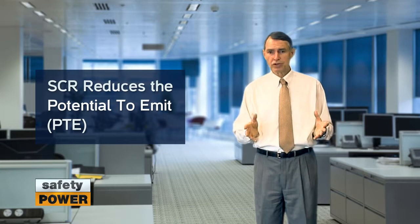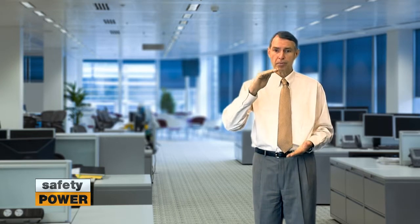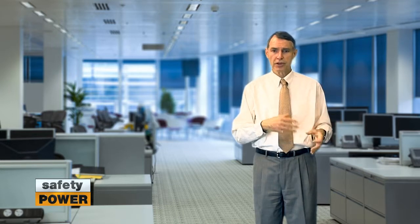A common question regarding the Title V process has to deal with expansions at existing sites. Often sites want to add generation, which pushes their potential to emit over the major source threshold. Often these customers will install SCRs on new generators and some of the existing generators to ensure that they can avoid the Title V permit process.